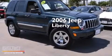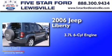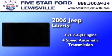This is a 2006 Jeep Liberty. It features a 3.7-liter six-cylinder engine and a four-speed automatic transmission.